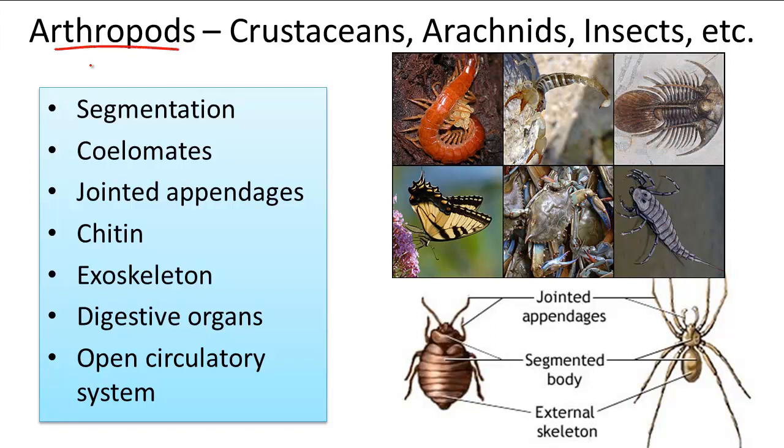Arthropods belong to the animal kingdom. These creatures make up 80% of all living species. The phylum Arthropoda includes crustaceans like shrimp and crab, arachnids like spiders, and insects like flies and bees.